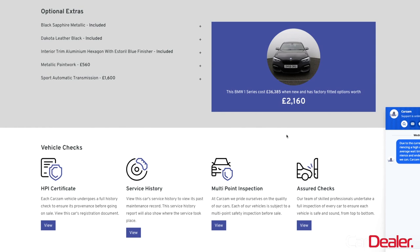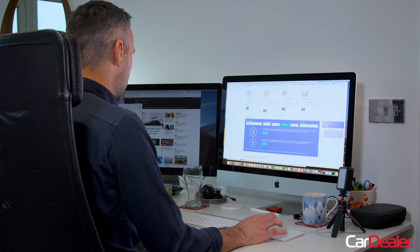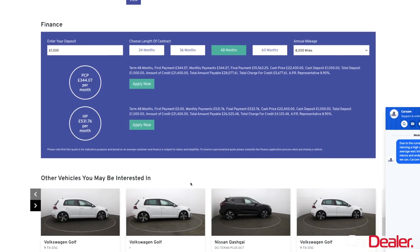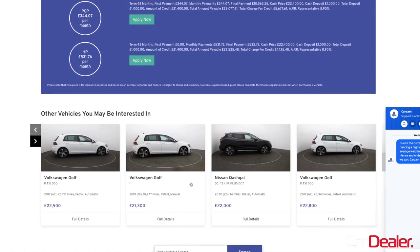There's £2,160 worth of extras on this car, which meant it would have been just over £36,000 new. As for finance, I don't want that, but if I did it would have been about £350 on PCP or HP, or £500 on HP. There are other options of cars I might be interested in — funnily enough, that Golf R has come up again — but I am going to stick with this one. Let's go down the purchasing process and see how that works.